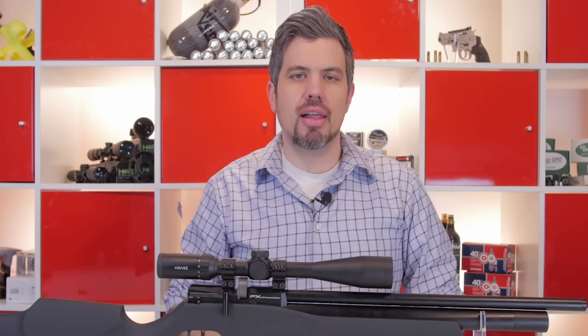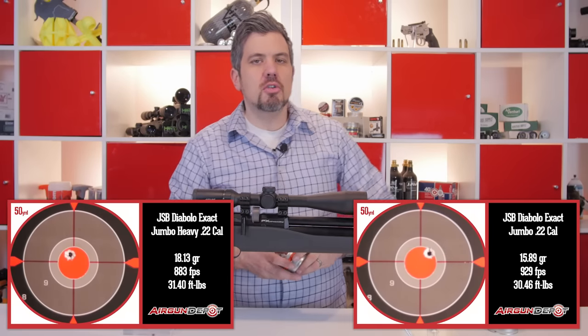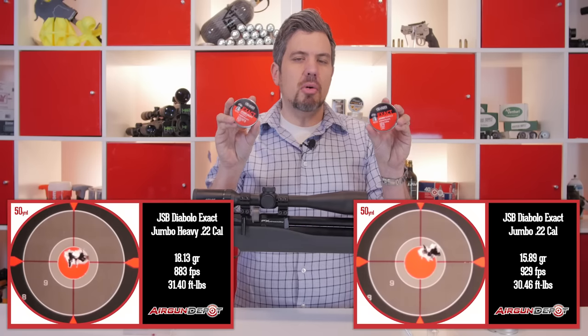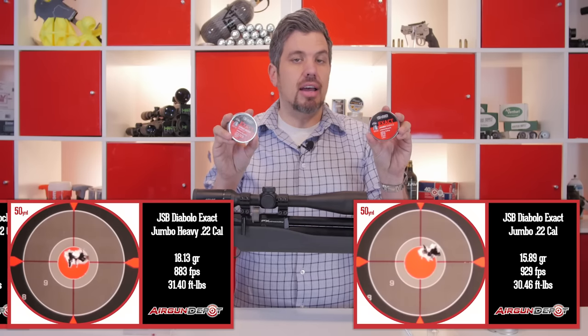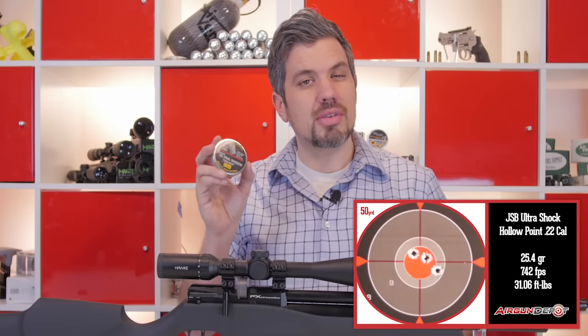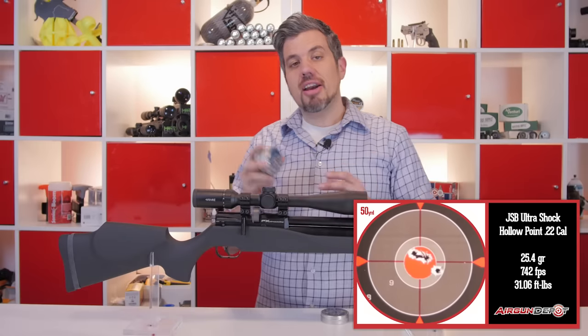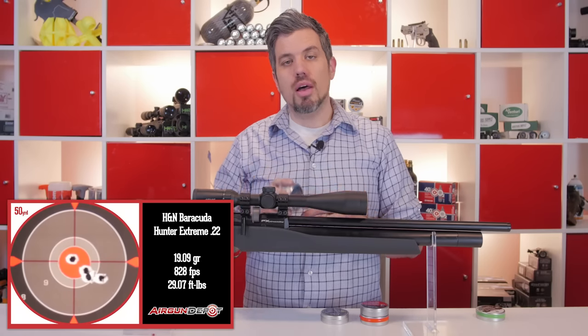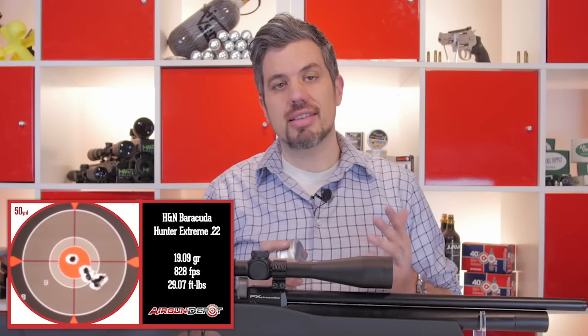I shot over 20 different pellets this morning trying to find the perfect pellet, and here are my recommendations for the Streamline. When it comes to FX airguns, there are two pellets you can always count on to shoot lights out: the JSB Exact Jumbo and the JSB Exact Jumbo Heavy. These will always be the most accurate pellets for any FX gun — it's simply proven at this point. If you're looking for something heavier, the JSB Ultra Shocks worked really well, though the group was a little bit looser. I also found an H&N pellet that grouped reasonably well — the Hunter Xtreme Barracudas. The irony is they had the same foot pounds as the Ultra Shocks and the Jumbo Heavy, so it really doesn't matter which one you use if you're hunting.